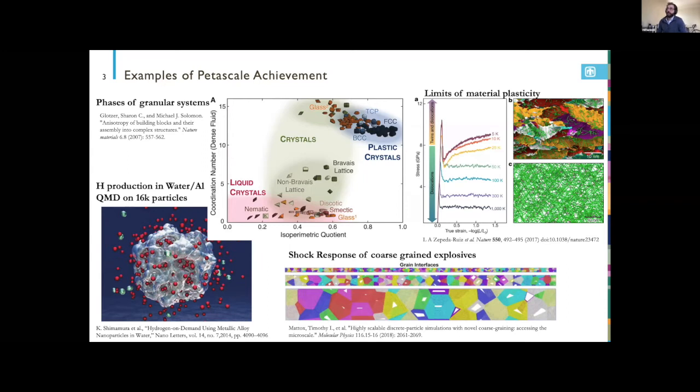Other examples of great petascale science include work from Sharon Glotzer mapping out phases of granular systems and coarse-grained particles. Two examples used the LAMMPS molecular dynamics code I work on — one using coarse-grained particles where each particle represents a whole molecule, scaled up to tens of billions of molecules to study mechanical response under high-rate deformation.